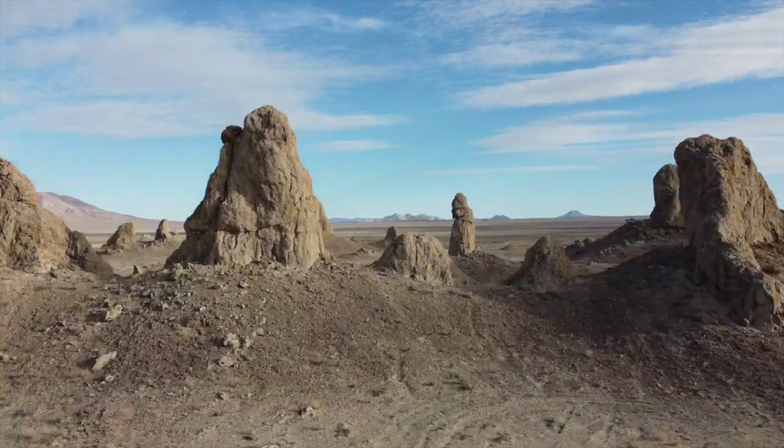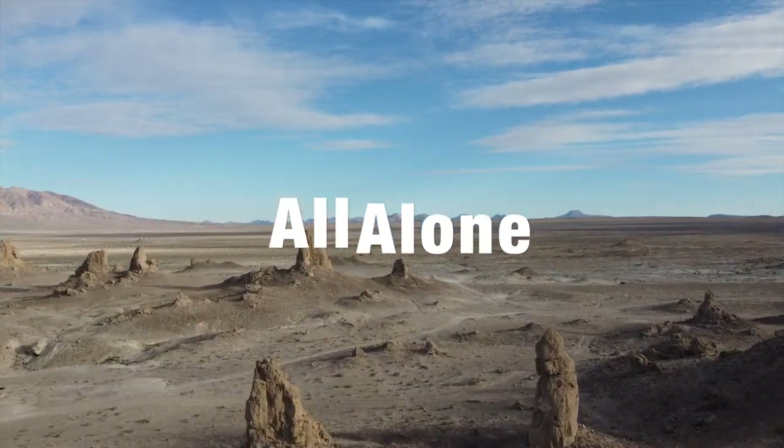Man, that was a good nap. I haven't really talked about this much, but have a look at this — it's just me out here. How awesome is that?